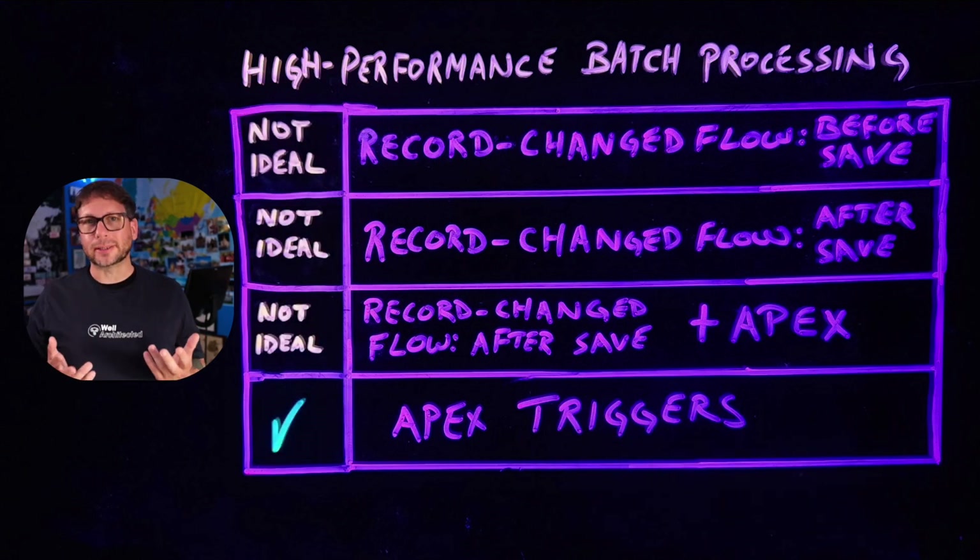But when your use cases aren't as complex, Flow might actually be a good choice for batch processing, and there are a couple of considerations to keep in mind. First, scheduled flows can currently do batch operations on up to 250,000 records per day, so they might be a good choice for data volumes that are under that limit.